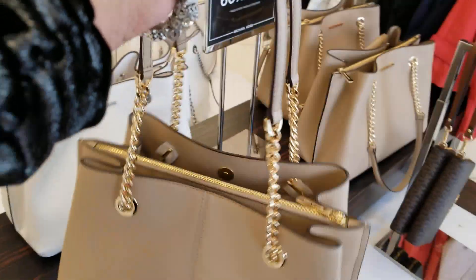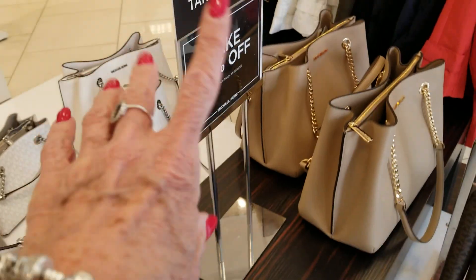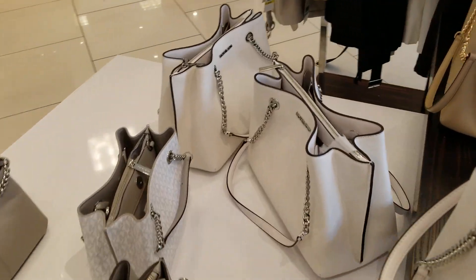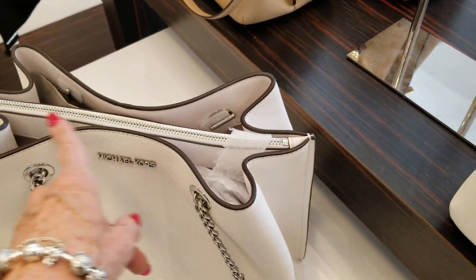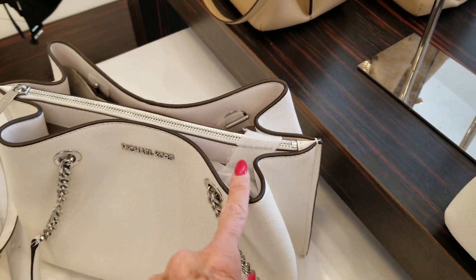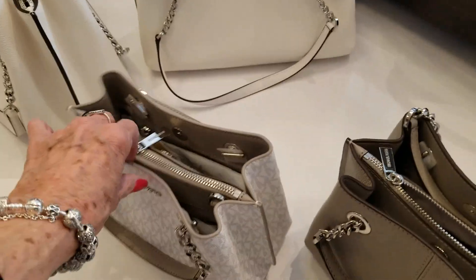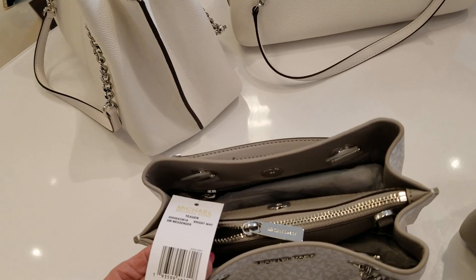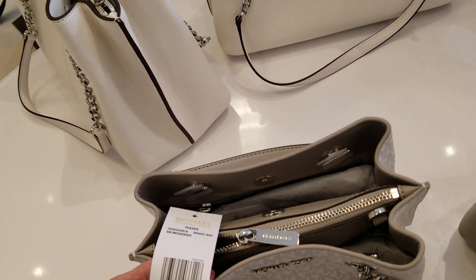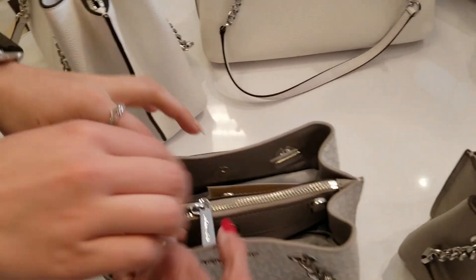It has the chain, it has three compartments — one's a zipper — and a nice pebbled leather. It's 60% off plus 25%. This Tegan here is $368 and that is the small messenger, and it has a crossbody strap too.